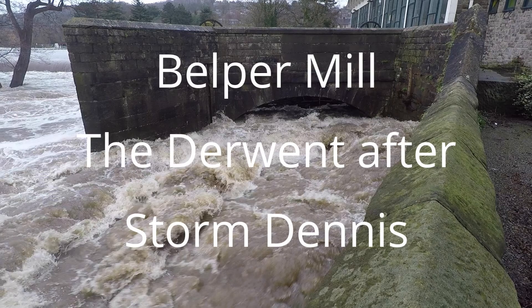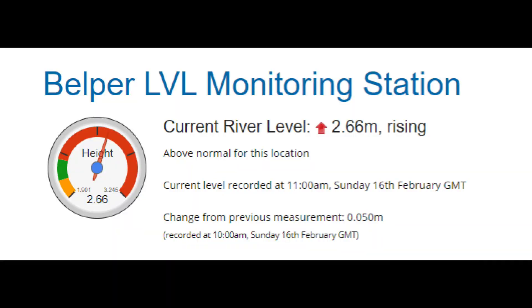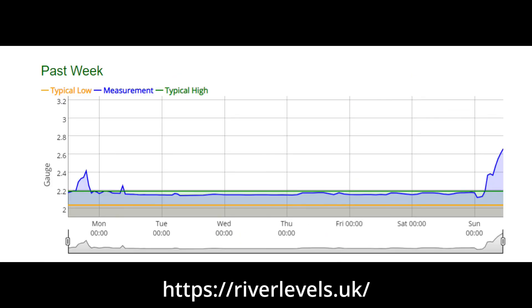This is a video taken in February 2020 of the River Derwent at Belper in the aftermath of Storm Dennis. At midday the river level at 2.66 metres had got quite fierce and was continuing to rise.